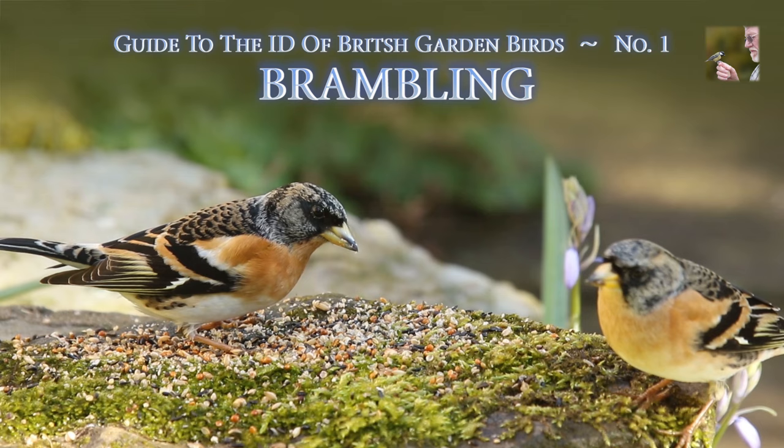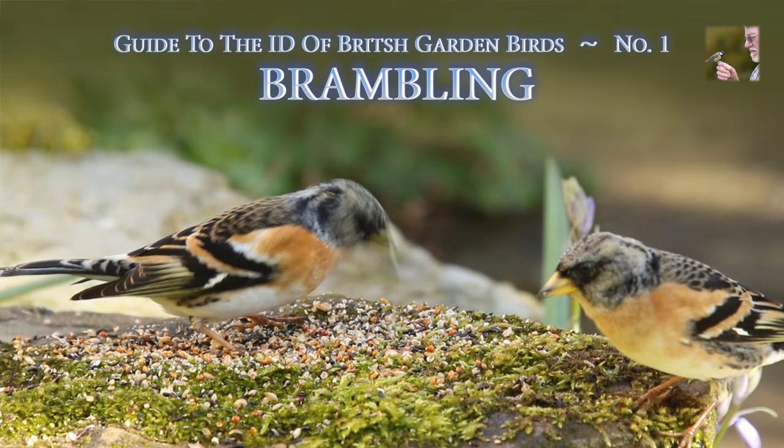The Brambling is a winter visitor to the UK and can usually be seen in the garden during late winter and early spring, when its natural food, beech masts, is starting to get scarce.